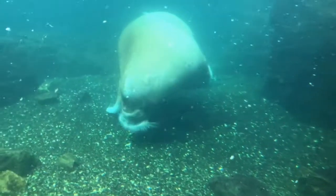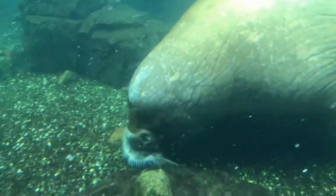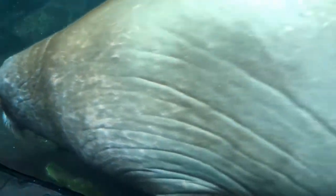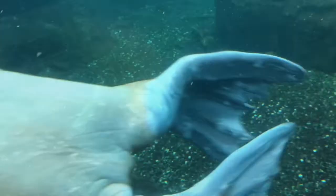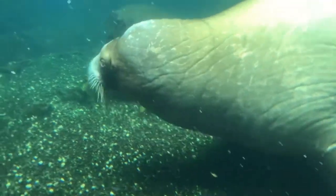Next to the walruses there are also fur seals, polar bears, some penguins, and some other species — a very nice display. Walruses can dive very well, up to 30 minutes, and they search for mollusks and squid, sometimes eating fish, crustaceans, and other invertebrates.